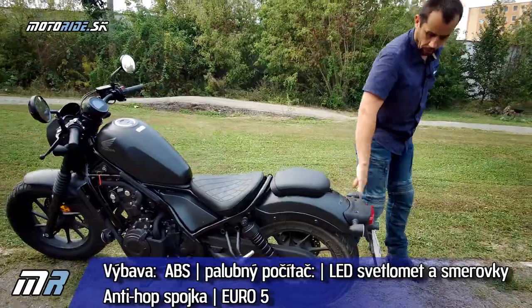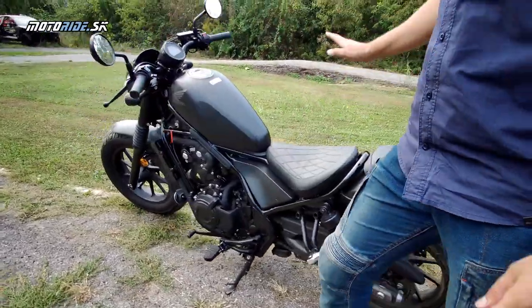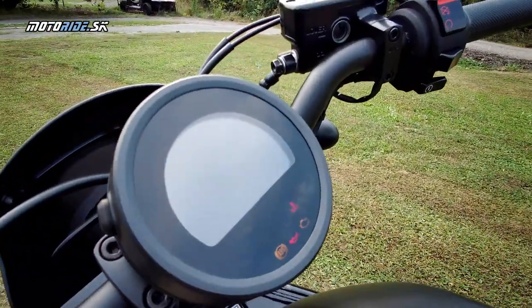LED sú aj vzadu, čo sa týka svetla aj smeroviek. Prepracované bolo aj sedadlo, ktoré by malo byť pohodlnejšie, a nová je prístrojová doska, ktorá má teraz okrem iného aj ukazovateľ zaradeného stupňa.